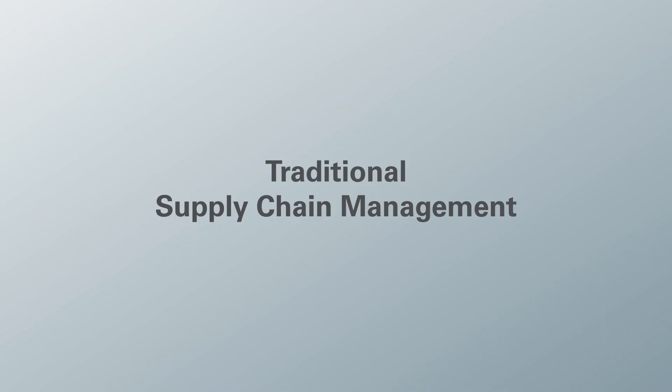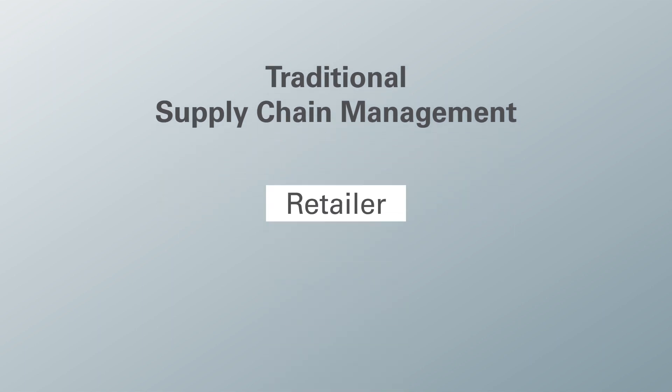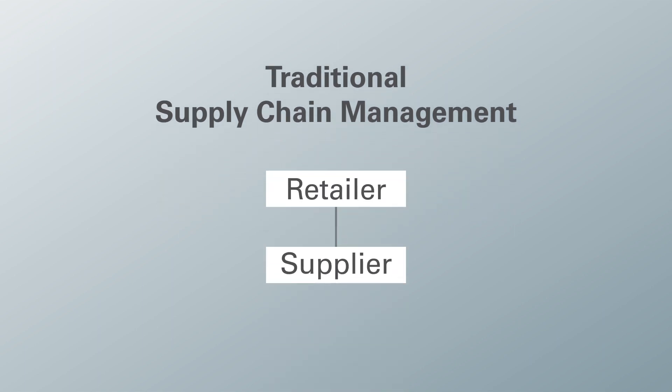Today I wanted to talk about some of the challenges that our large enterprise customers in the retail industry are experiencing with regards to tracking their supply chain. Traditional supply chain management applications only allow for interactions between the retailer and the supplier. Beyond that the retailer has no visibility — once an order gets created you only wait for updates from the supplier on where the product is and what the product status is.